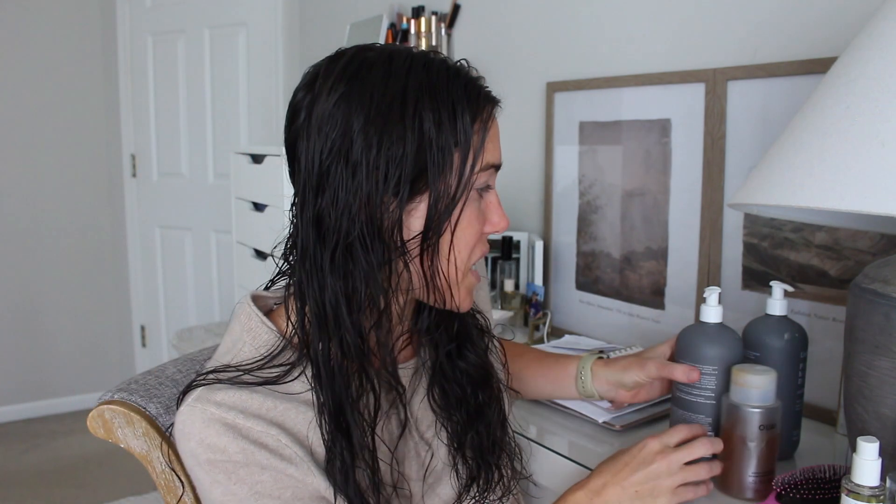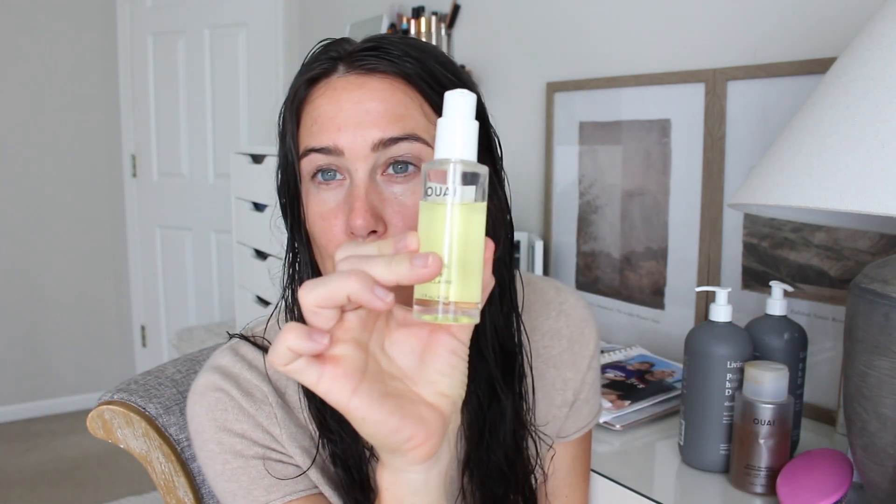I kind of shampoo twice, really working it into my scalp. The Living Proof Perfect Hair Day shampoo is pretty detoxing, but the Ouai detox just helps a little extra, so I only use it every once in a while. Once I get out of the shower, I use two Ouai products. The leave-in conditioner — I've used it for years, it's very, very hydrating — I spray it all over my hair and brush it out with my wet brush to disperse it. Then I go in with about two pumps of the Ouai hair oil, focusing it more on the ends and brushing through.